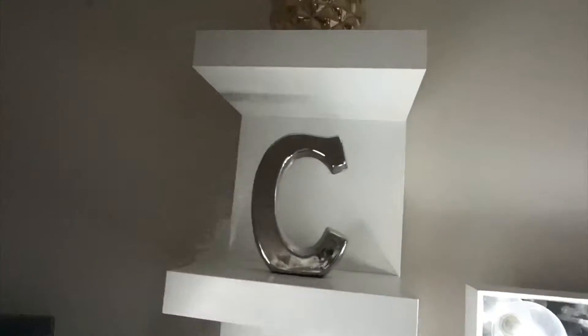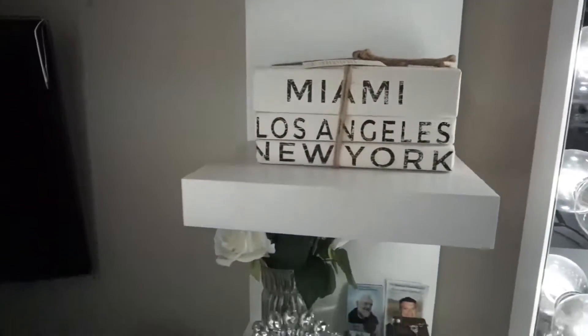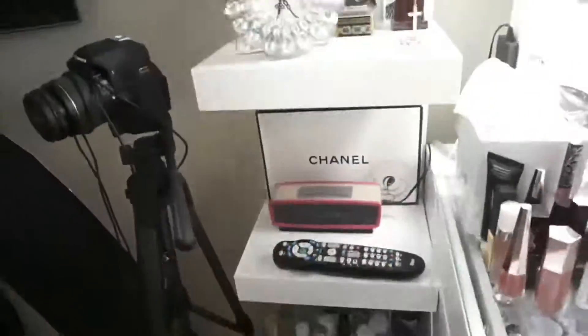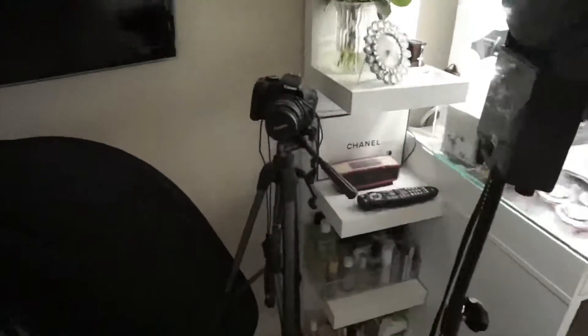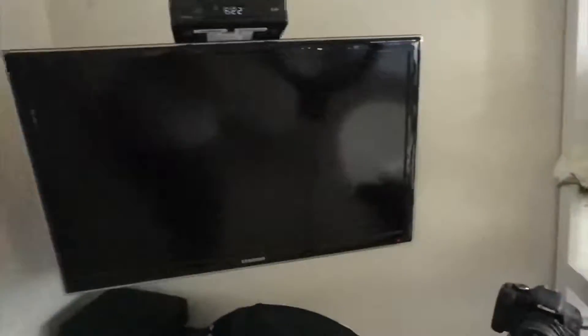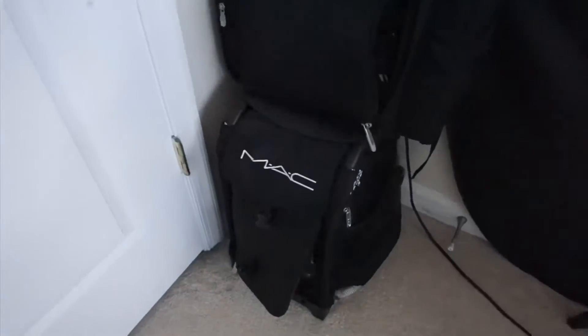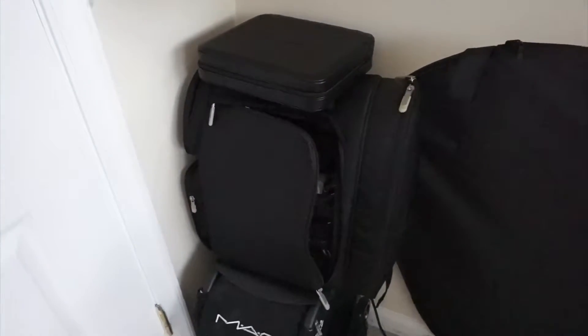This shelf here has just some cute little fun stuff. I also have my ring light, which I got online, my camera, my TV so I can watch it when I'm getting ready, a photography reflector that I use for my photos sometimes, and then my Zuca bag and Zuca backpack — that's what I take with me when I go out to do makeup.